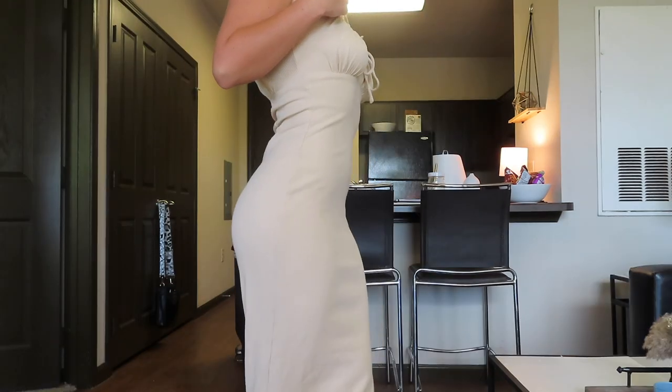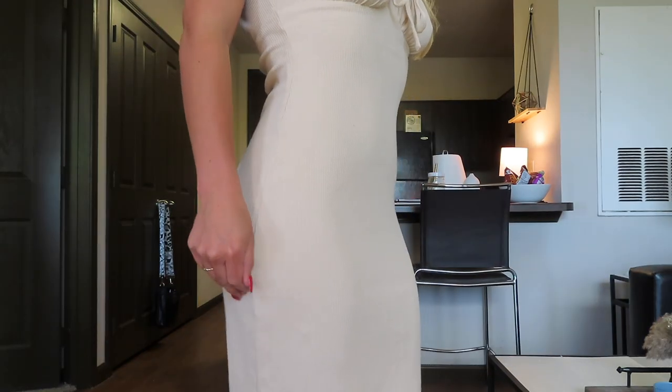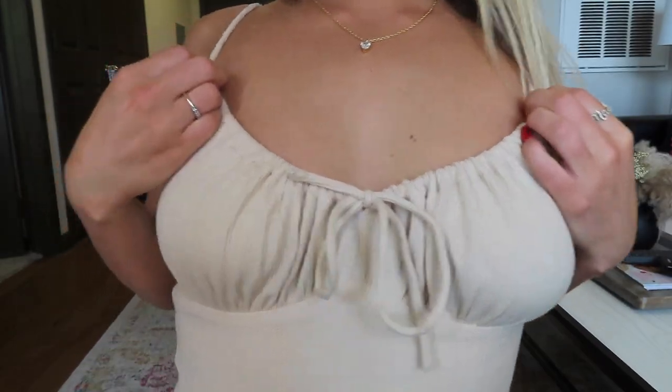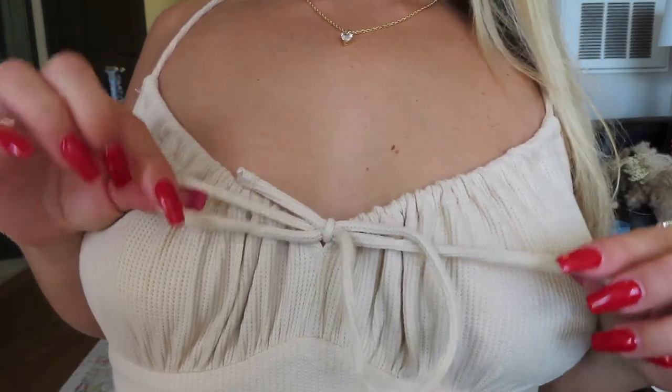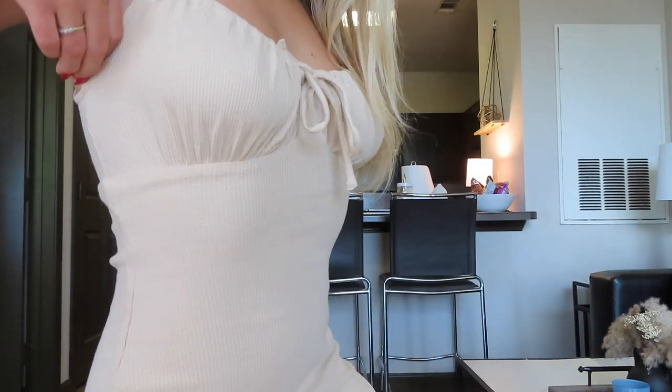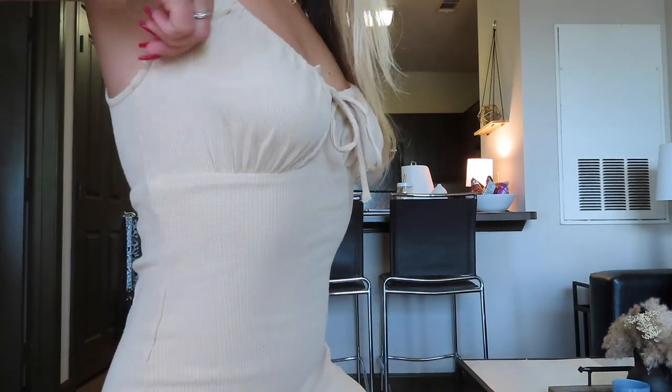Then, I got this maxi dress in tan. This is so unlike me — I don't own anything like this and I think it'll be perfect for the beach. It has this little tie design on the front and it's a ribbed material. I definitely like how slim fitting this dress is because it is very flattering on, but it also does have some stretch to it.